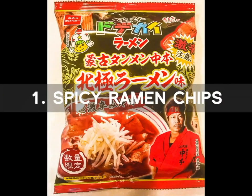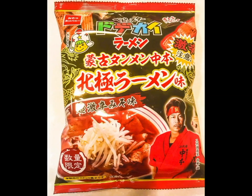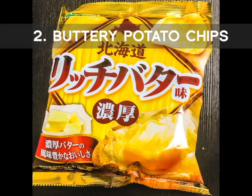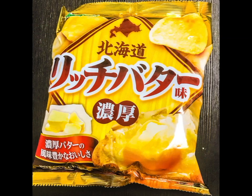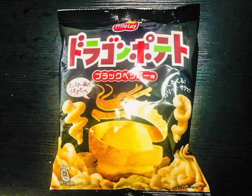Number 1 is the Spicy Ramen Chips. This is the Arctic Spicy Ramen flavor that has a bright red tint to it. The ramen will set your mouth on fire. Number 2 is the Buttery Potato Chips. The potato chips have a rich Hokkaido buttery and sweet salty taste. Number 3 is the Dragon Shaped Chips. The potato chips have the shape of a dragon. Its spiral shape is very appealing. The chip is very crunchy and delicious.